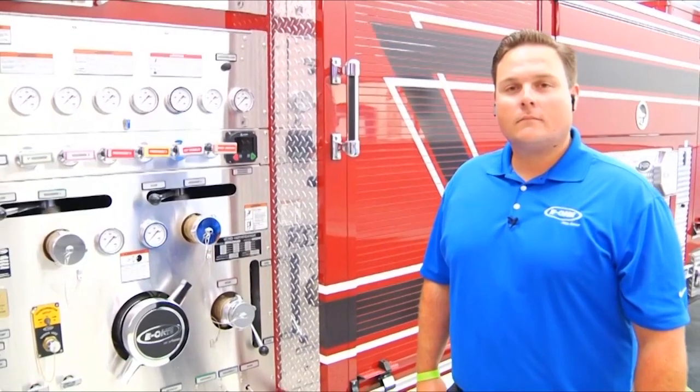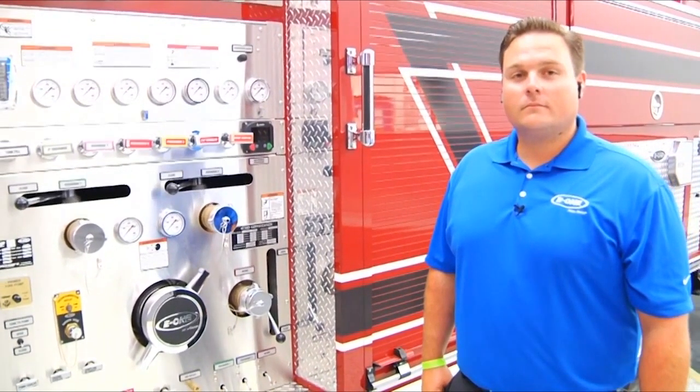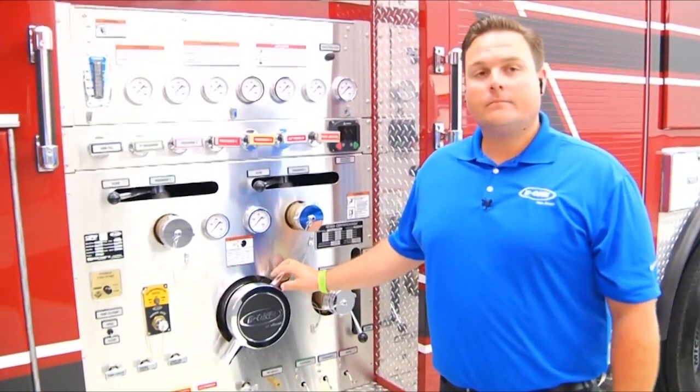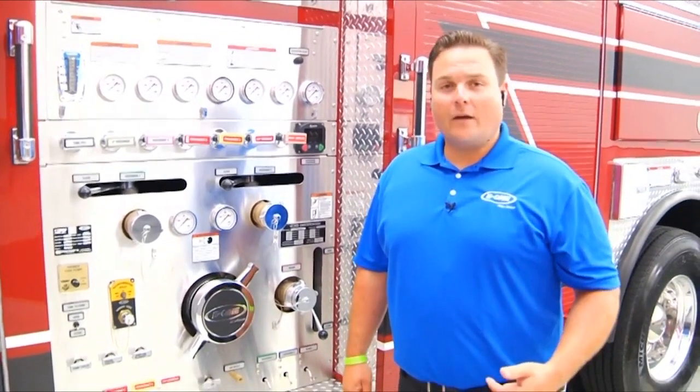Let's get into questions from the audience for Justin. Overall height on this rig? 11 feet 7 inches. And axle weights as constructed on that truck? 24,000-pound front, 35,000-pound rear. This vehicle, as it sits with the NFPA equipment allowance, the personnel, hose load, and water, we're right around 50,500 pounds. Without all of that, the truck as it sits is right around 48,000 to 49,000 pounds.